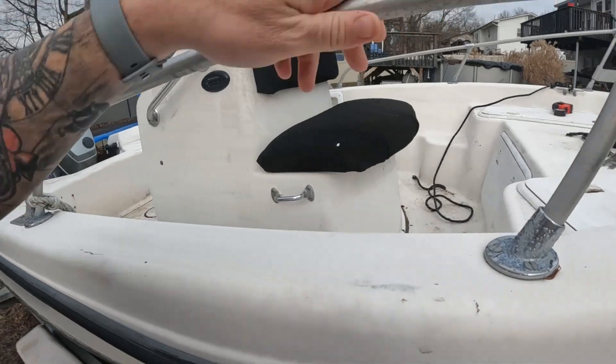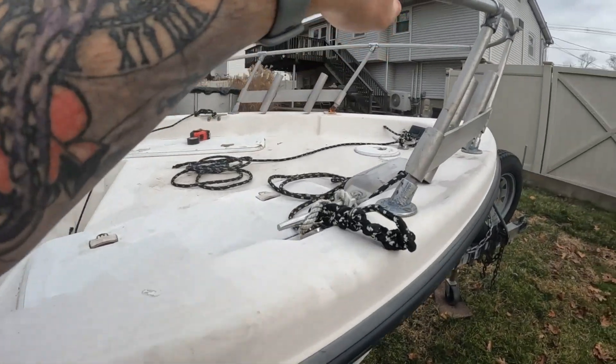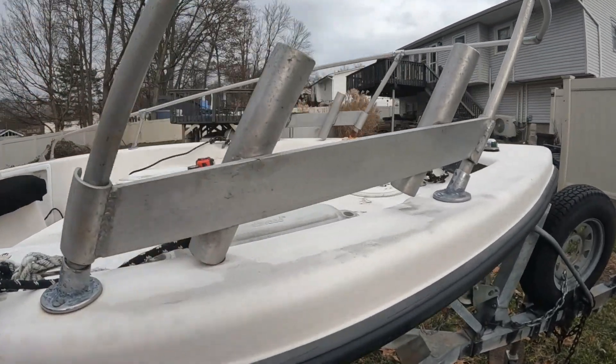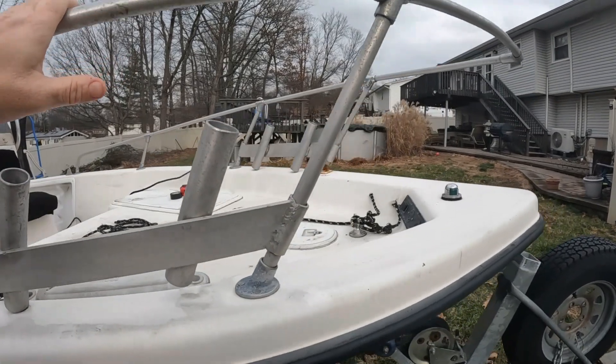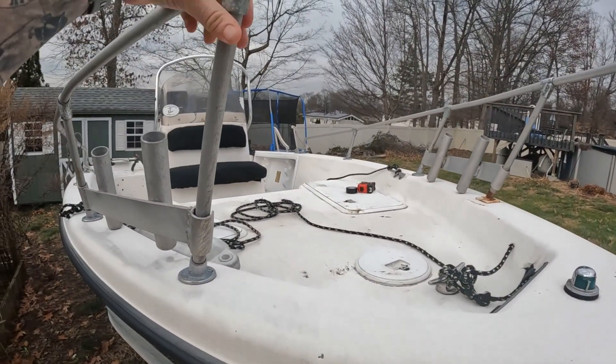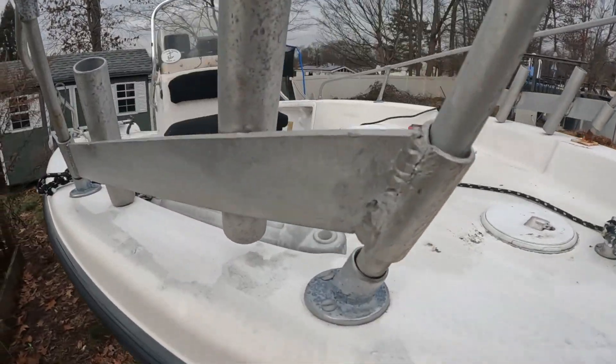I'm going to take off this cleat holder — I can't wait to clean it, that's going to be the best part. For this railing, I'm thinking of taking the whole thing off and sending it out to get powder coated in black. I think it would look pretty classy. We've got to replace all this stuff — let's hop on board and have a look.